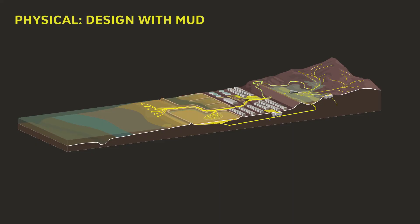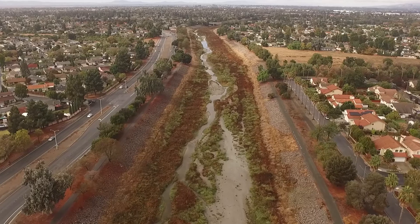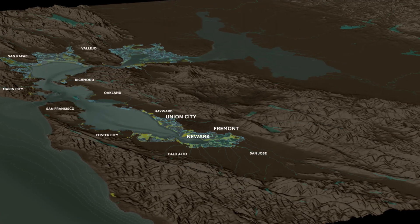Our team proposes to treat sediment as a resource, to design with mud, and to make sediment public. Public Sediment for Alameda Creek is a proposal for Fremont, Union City, and Newark.